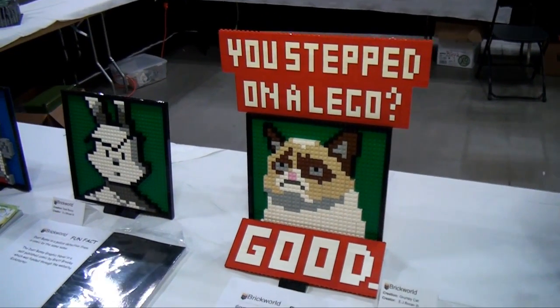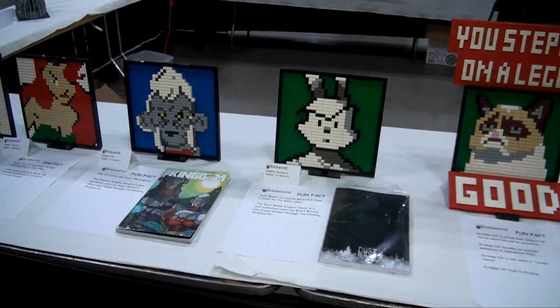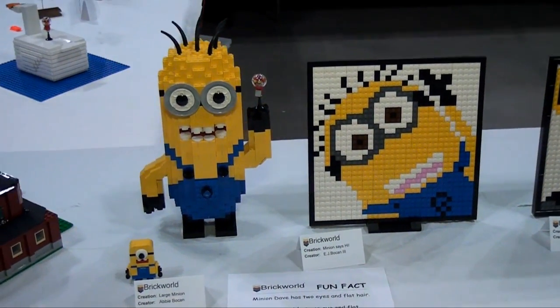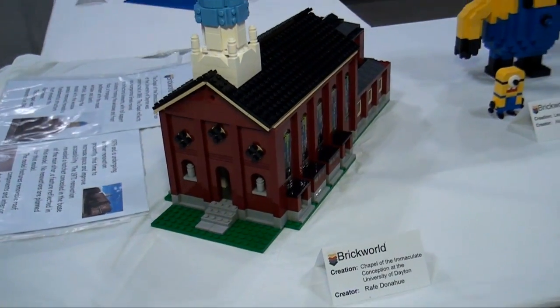There's Grumpy Cat — funny, cool little mosaic. Moving along here.